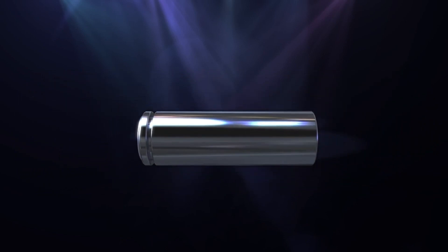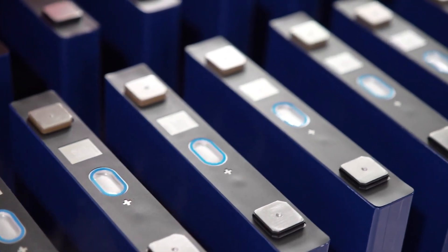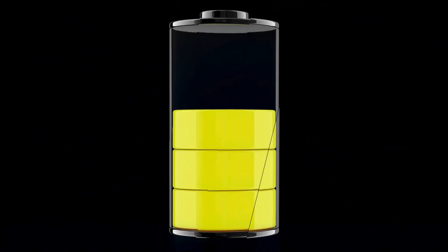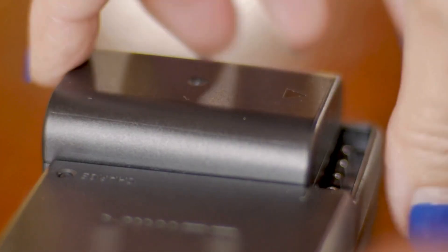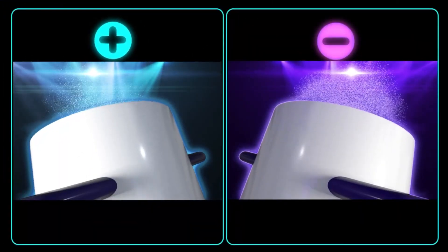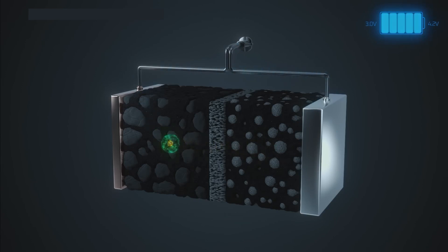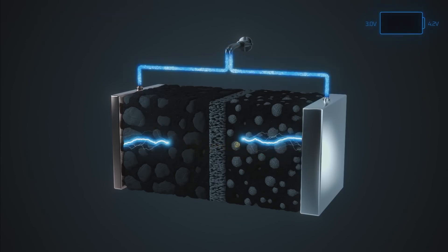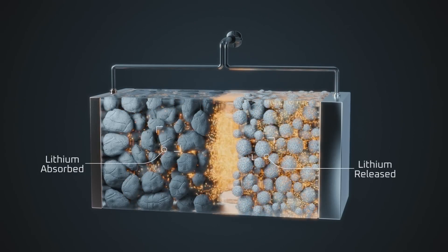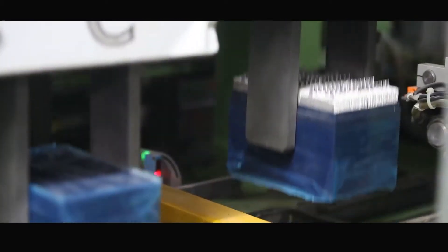Lithium-ion batteries, commonly referred to as Li-ion batteries, represent a significant advancement in rechargeable battery technology. Their popularity has soared due to their high energy density, lightweight, and long cycle life, making them ideal for use in various applications from consumer electronics to electric vehicles. The structure of a Li-ion battery is relatively simple but highly efficient, consisting of an electrolyte composed of lithium hexafluorophosphate (LiPF6) in an organic solvent, which acts as a medium for lithium ions to move between the positive and negative electrodes during charge and discharge cycles.